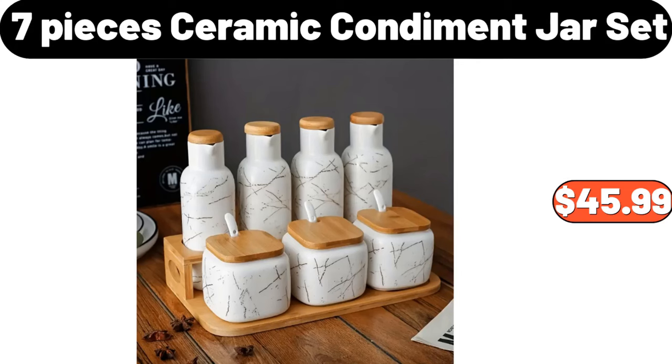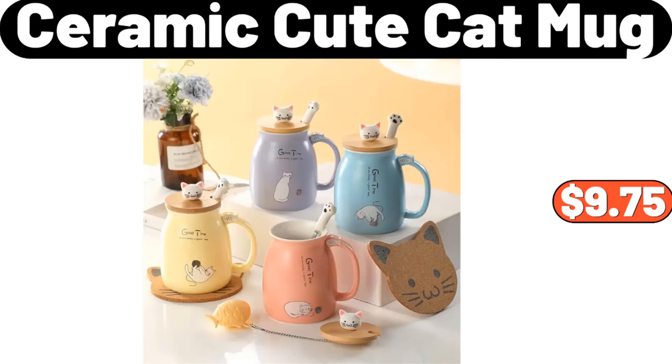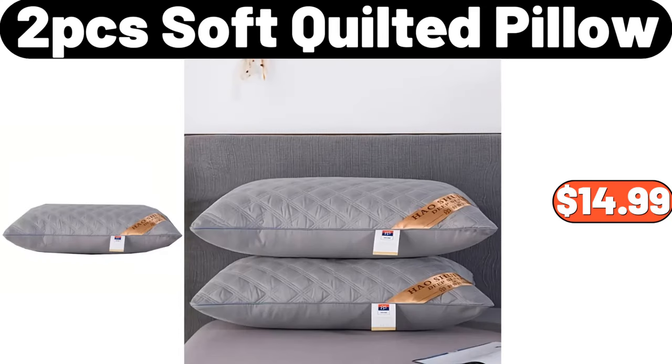7-Pieces Ceramic Condiment Jar Set, $45.99. Stainless Steel Mixing Bowls Set of 3, $24.99. Ceramic Cute Cat Mug, $9.75. Electric Automatic Bread Machine, $48.99. 2-PCS Soft Quilted Pillow, $14.99.